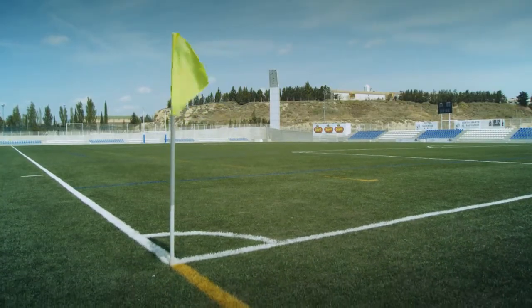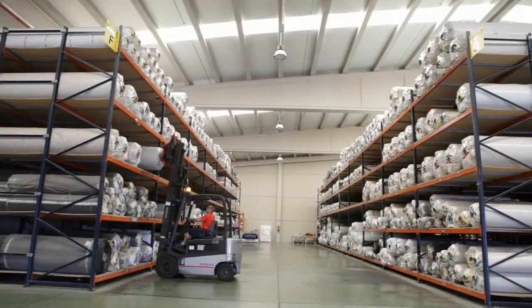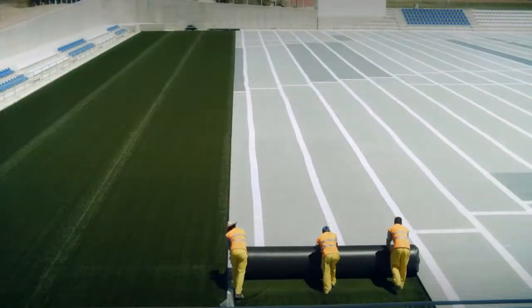On average, from 30 to 35 rolls are needed for a normal football pitch, each of which covers an area of approximately 240 square meters.